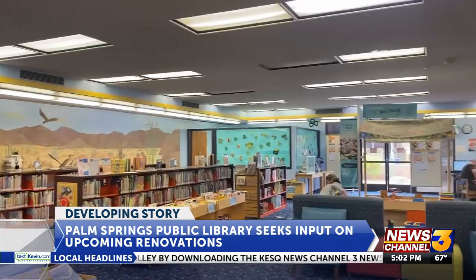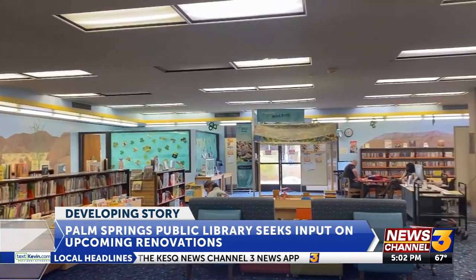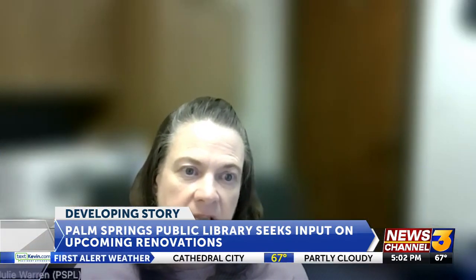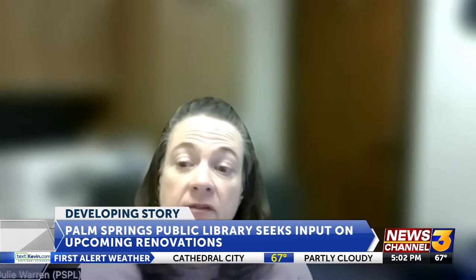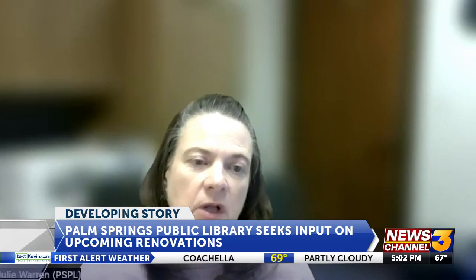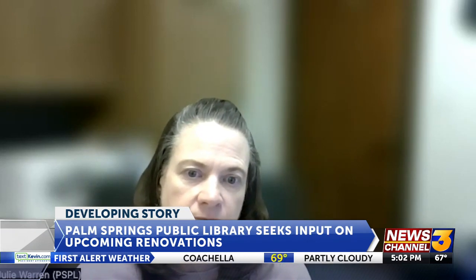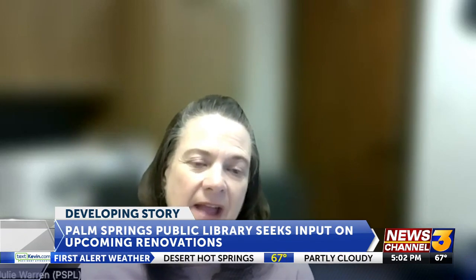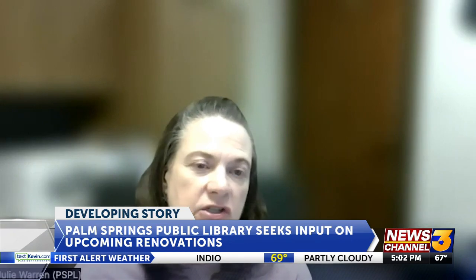Updating the computer room and community spaces like the children's area are high on the list of priorities. We're supposed to only have 90 people in there, and so by reconfiguring our current space, this will allow us to have a larger community room, a larger kids area, which would be so great, a family area, and a larger teen area.